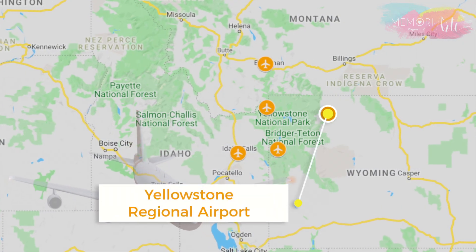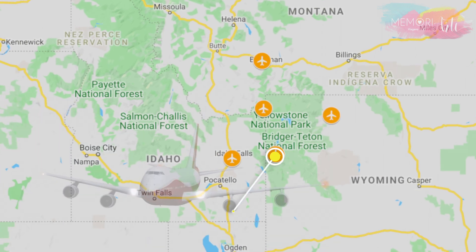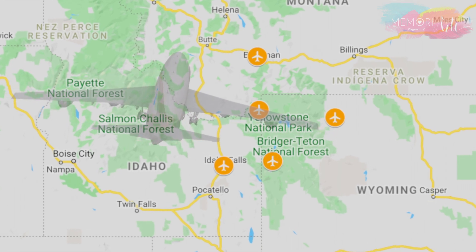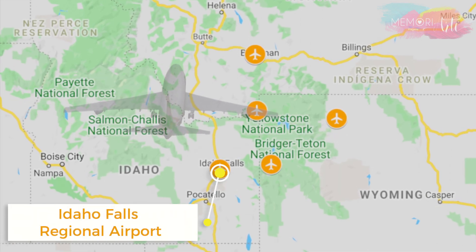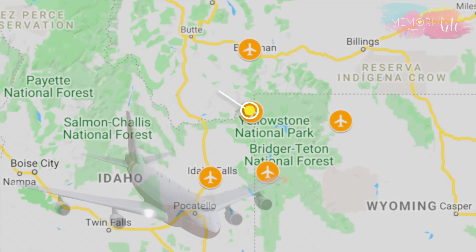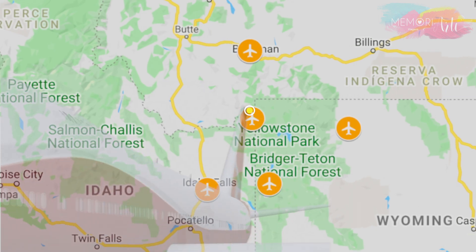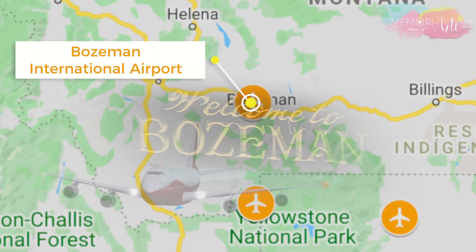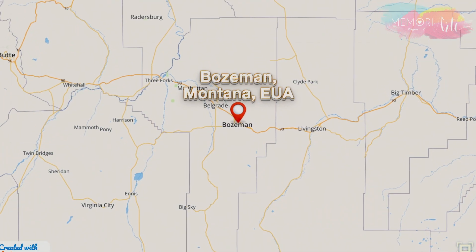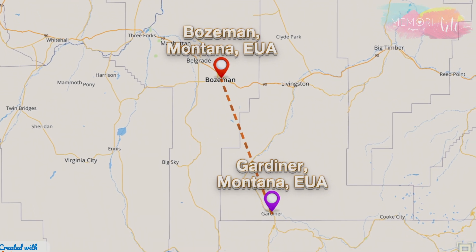Existem vários aeroportos próximos do parque. E do Brasil, não há voos diretos. Por isso, uma vez em solo americano, temos que pegar um voo interno e escolher um desses aeroportos como destino. Escolhemos o aeroporto de Bozeman, em Montana, distante a apenas duas horas de carro da entrada norte, pela cidade de Gardiner.